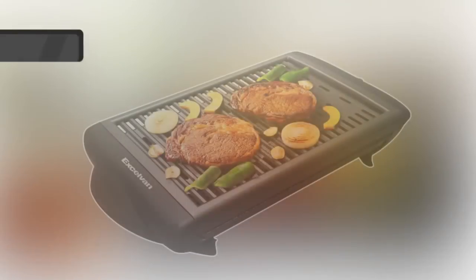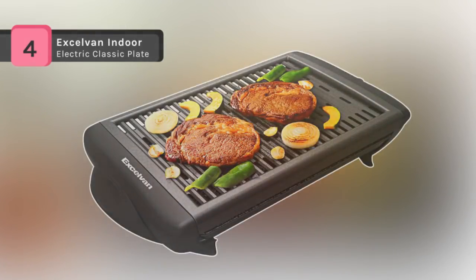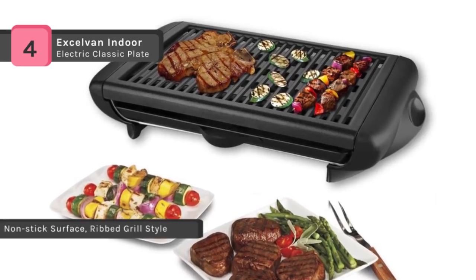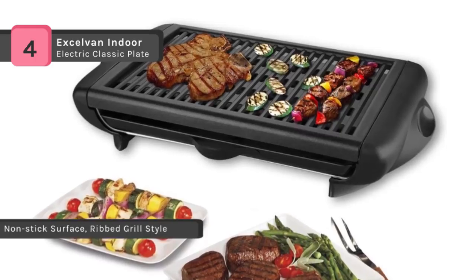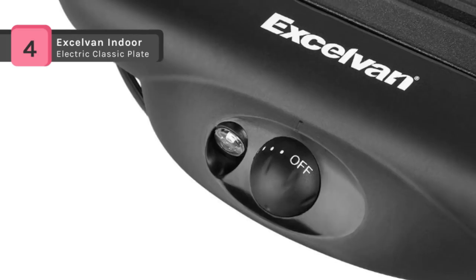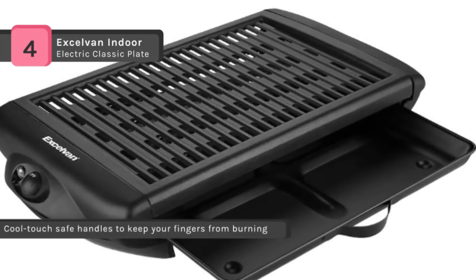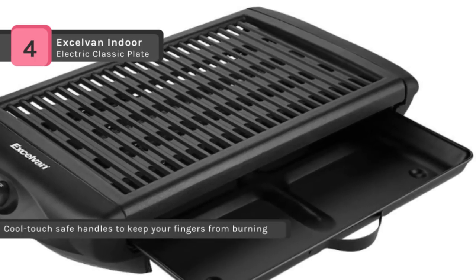The Accel Van Indoor Electric Classic Plate features adjustable temperature control which can be adjusted to your required temperature for different food. The electric heat has an adjustable range from low to high. The cooking area is 15 by 10 inches, an extra large cooking surface which allows multiple ingredients to be cooked at the same time and used for a variety of meals. It offers a separate heater and grill plate. The ribbed design of the cooking surface ensures complete heat coverage of the grill plate and lets you achieve the best results.